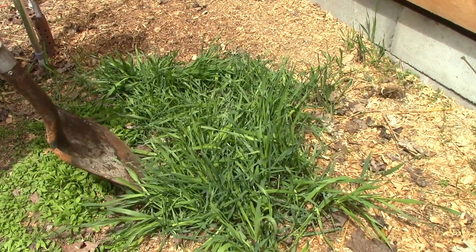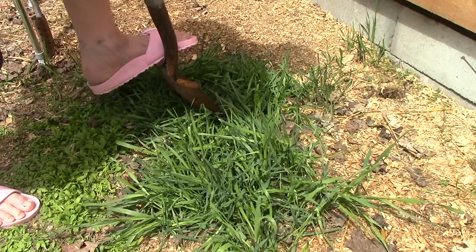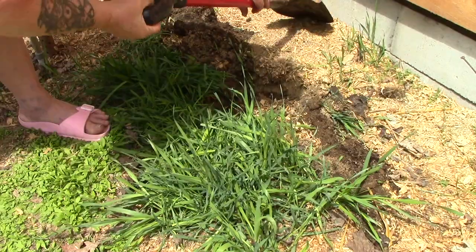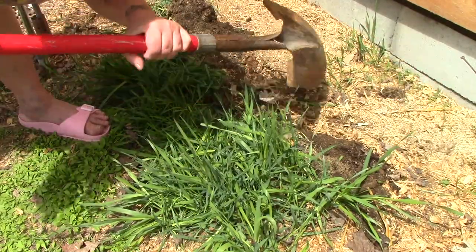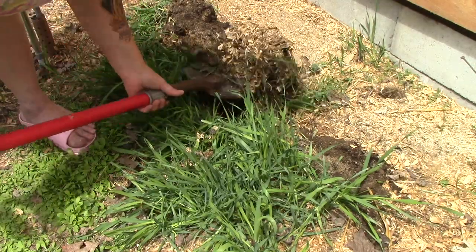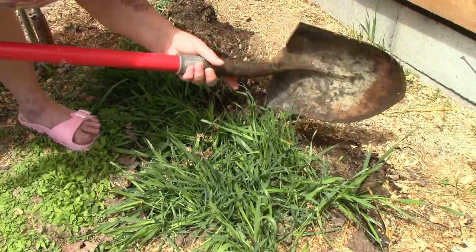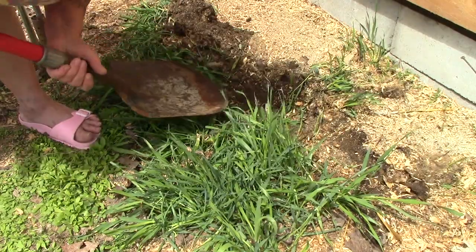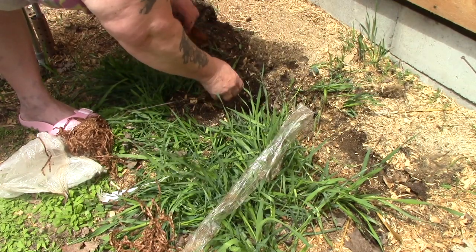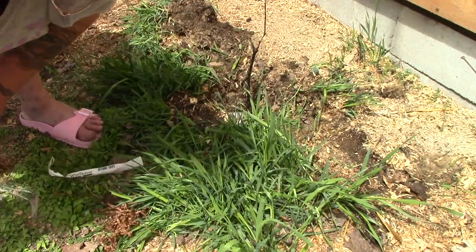We don't want to risk losing it like we did the other grapevine last year. I'm not supposed to dig, folks, but it's such a small hole that we're not going to worry about it. I'm gonna scrape some of this in because these are the shavings from the brooder for my silver lace Wyandotte chicks, so I just kind of want to mix this all in here and loosen it up. I want to give this grapevine the best possible start.